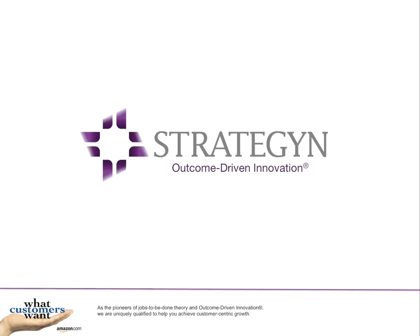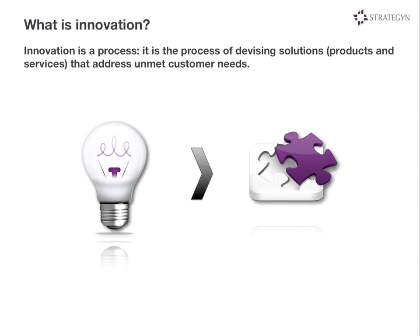Hi, this is Tony Elwick from Strategyn. What we're going to talk about today is outcome-driven innovation. It's a basic overview of our approach that we've created over the years. We have a pretty simple philosophy about innovation — we believe that it is a process, has a beginning and an end, and at a very high level, we think about it as the process of coming up with solutions that address unmet customer needs.